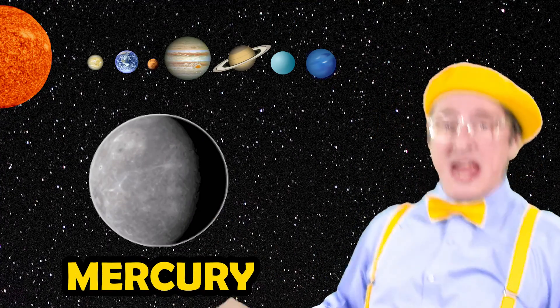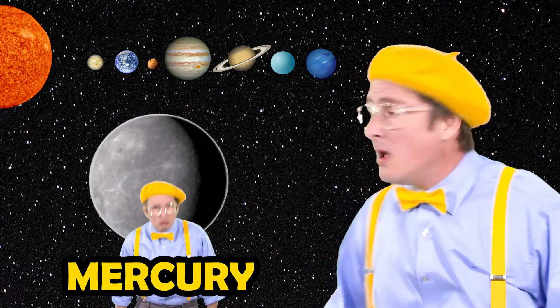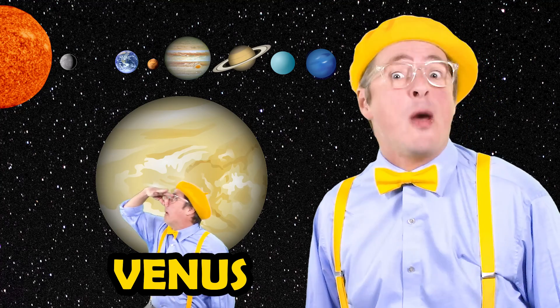The planet closest to the sun is called Mercury. It's kind of small, it's really hot. It's not for you or me. Next in line, we're doing fine — it's a planet called Venus. You can't live there, it's got poison air. It may well be the meanest.